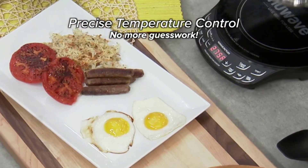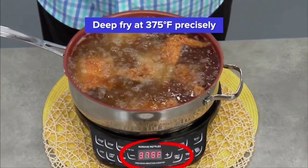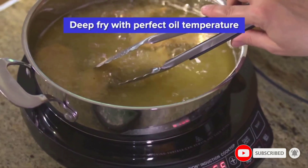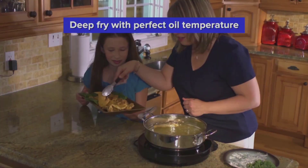The burner can be set between 100 to 500 degrees Fahrenheit. So whether you're cooking a juicy steak, boiling water for pasta, or making an omelet, there's nothing this small powerhouse can't cook.